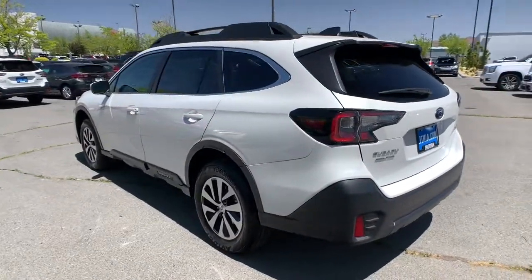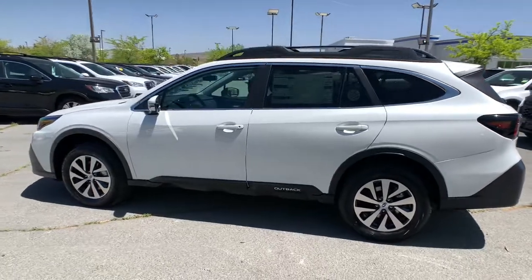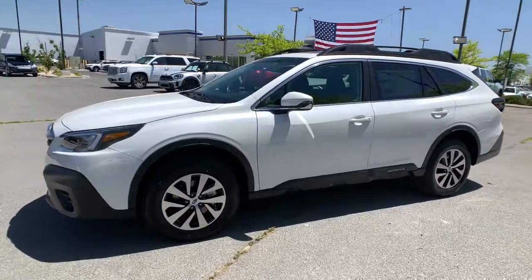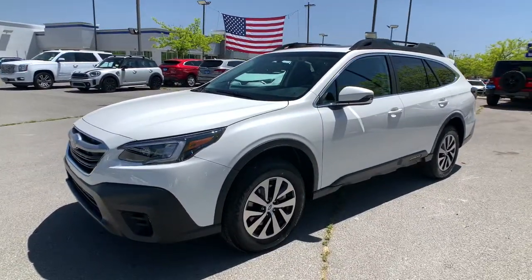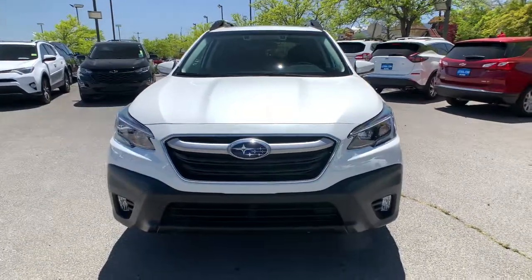These are just some of the great options this vehicle comes with: keyless entry, heated driver's seat, all-wheel drive, four-cylinder engine, satellite radio, fog lamps, adaptive cruise control, heated mirrors, iPod and MP3 input, and lane-keeping assist.